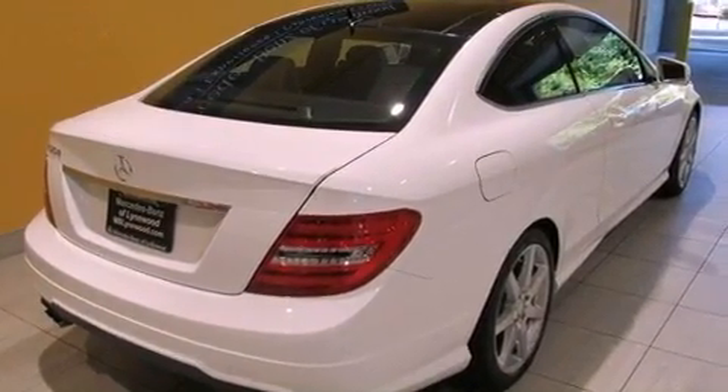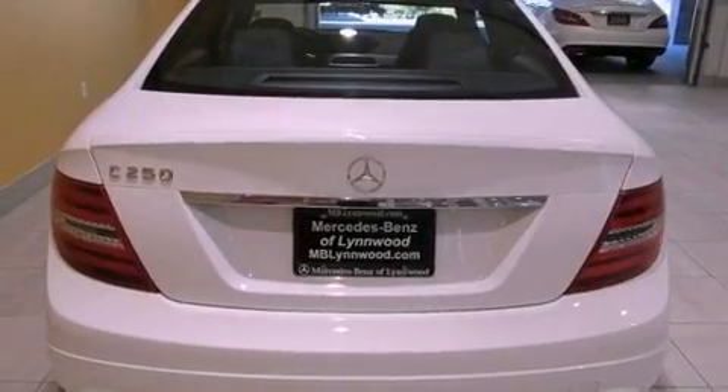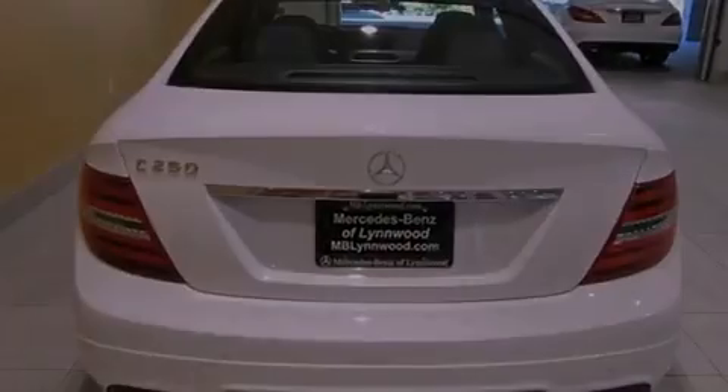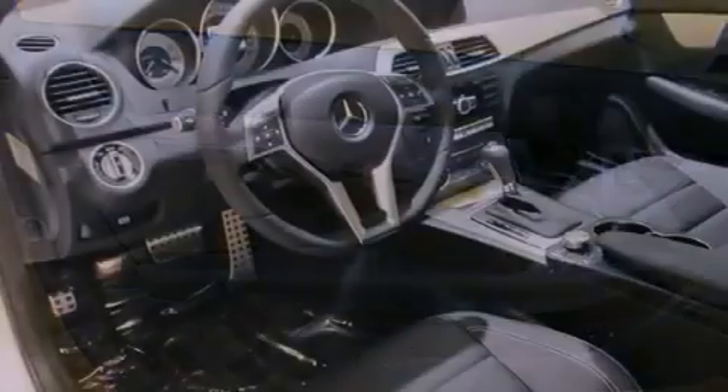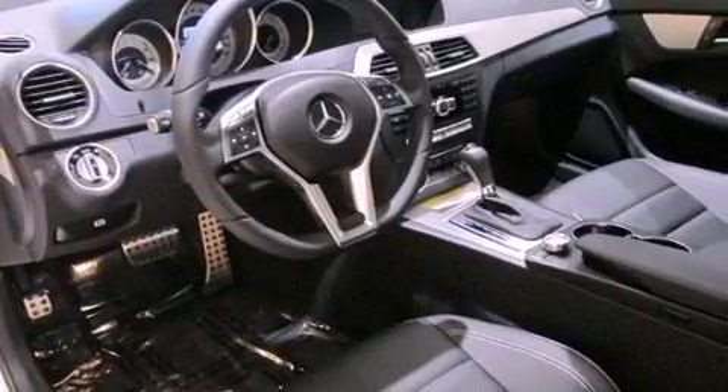Its top features include a turbocharger, a sunroof, traction control and stability control systems, a premium audio system, aluminum wheels, and a tire pressure monitoring system. The following features are also included.